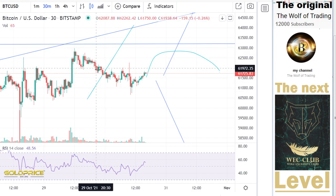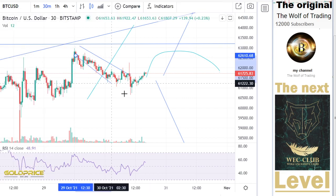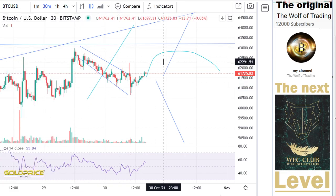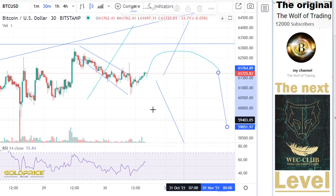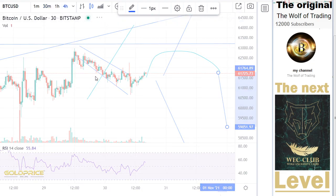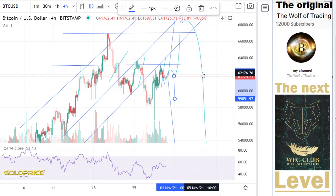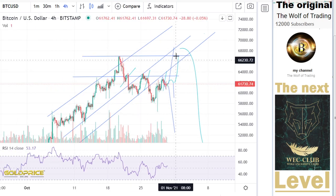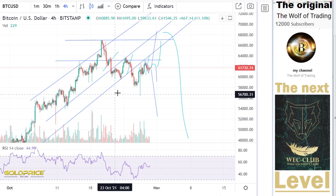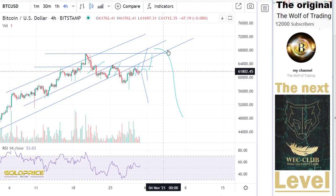This is a very bad situation — the negative channel is here. Even if we break this to the top side, I see really bad structure for Bitcoin. I hope we can go to the top side, but in my eyes, we have more downside risk than upside. Have a nice day.